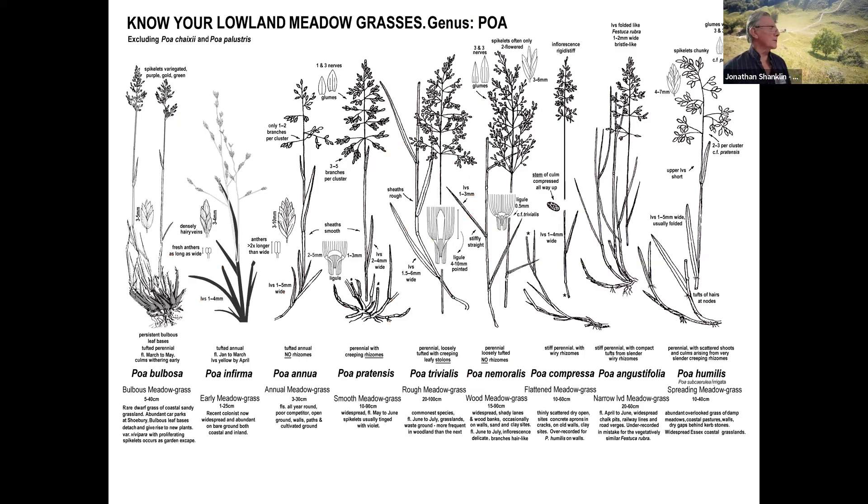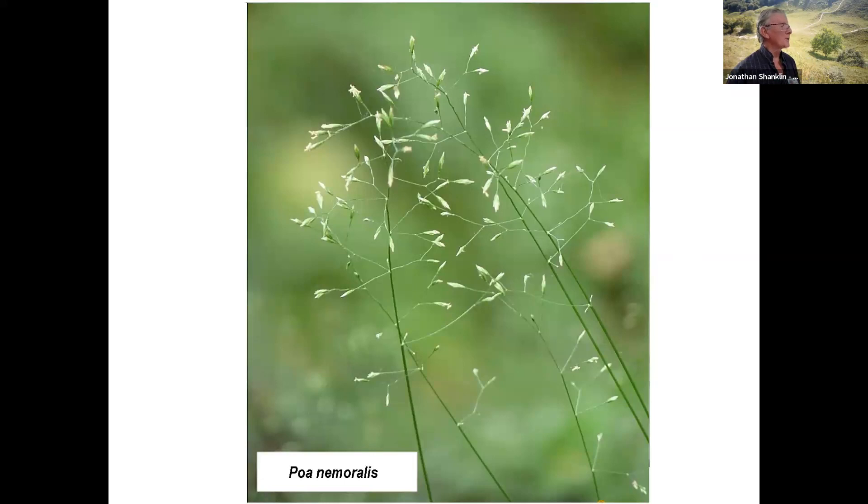Last time I think we were just about finished Poa, hadn't we? And I seem to remember that we were talking about Poa nemoralis and talking about the fact that it's not the only grass that you get in woods. It's usually around the periphery of woods, and it's mainly other species in the centre.